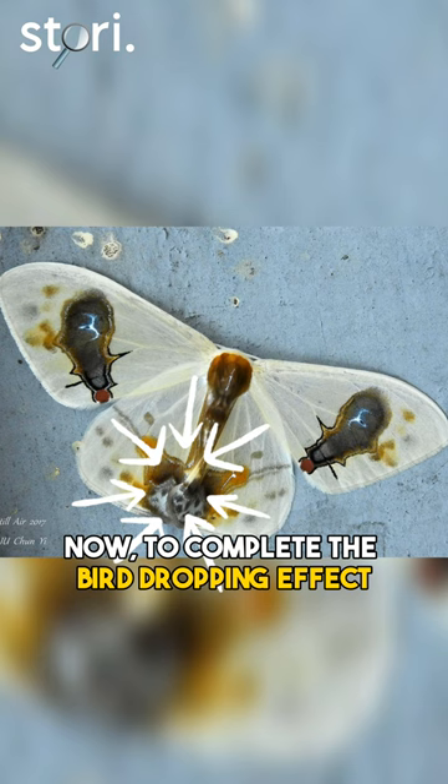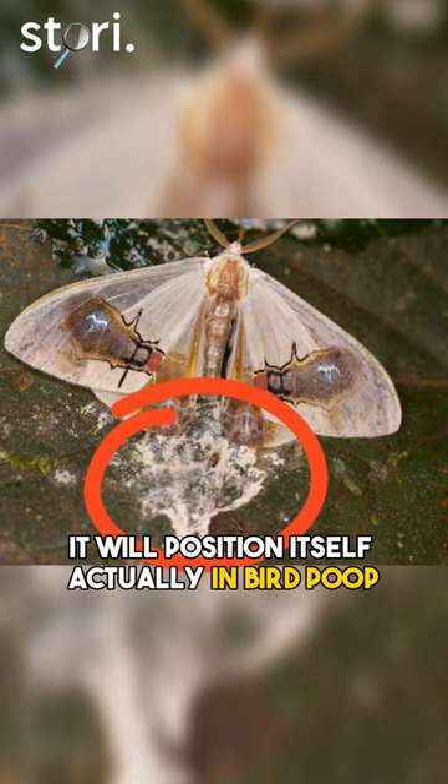To complete the bird dropping effect, the moth takes things even further. It will position itself actually in bird poop, with the splotchy side of its butt nestled into the mess.